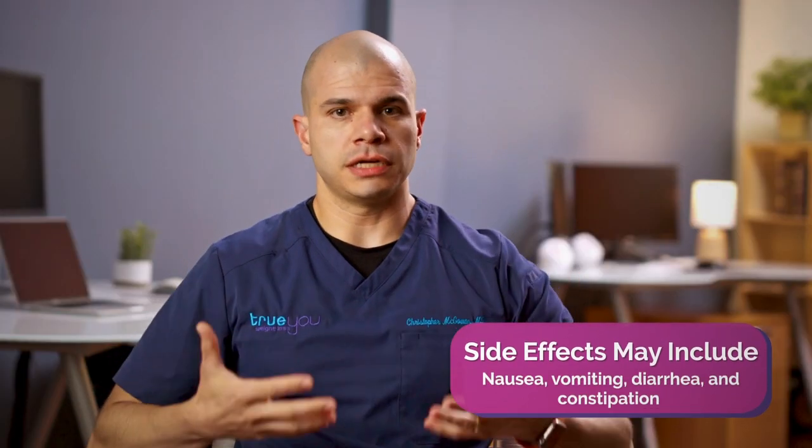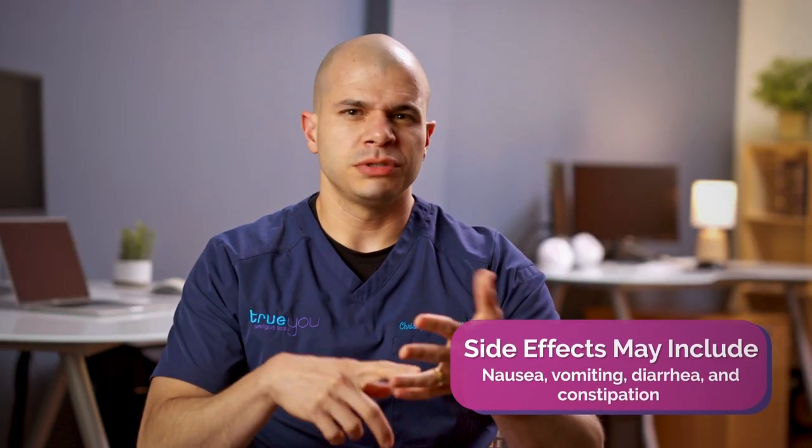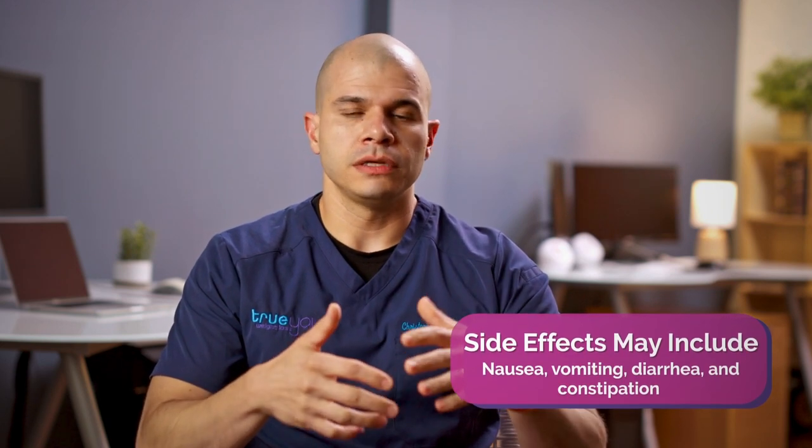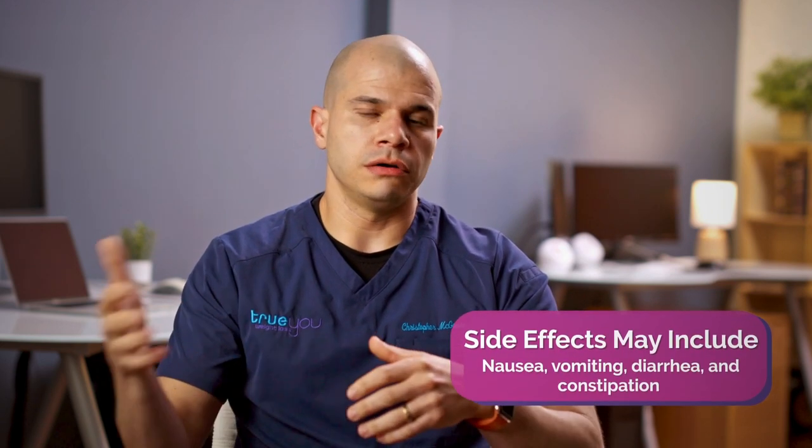As for side effects of Wegovy, generally these are digestive side effects — nausea, vomiting, but generally just nausea, and some diarrhea or constipation. These are usually mild and will resolve over time.